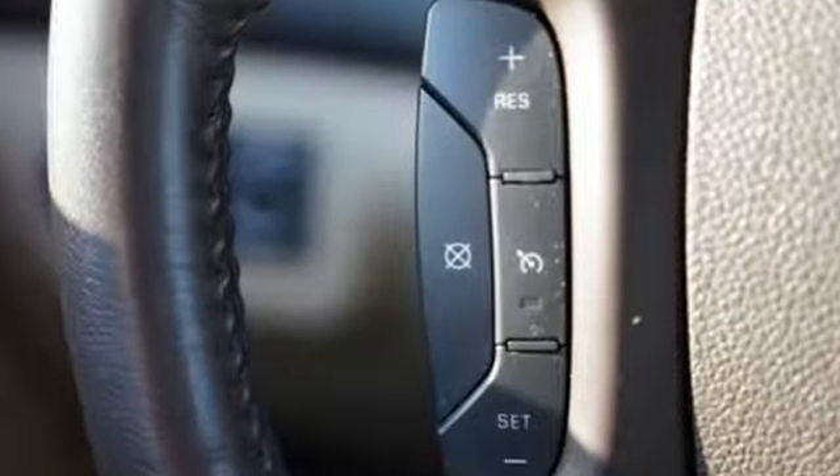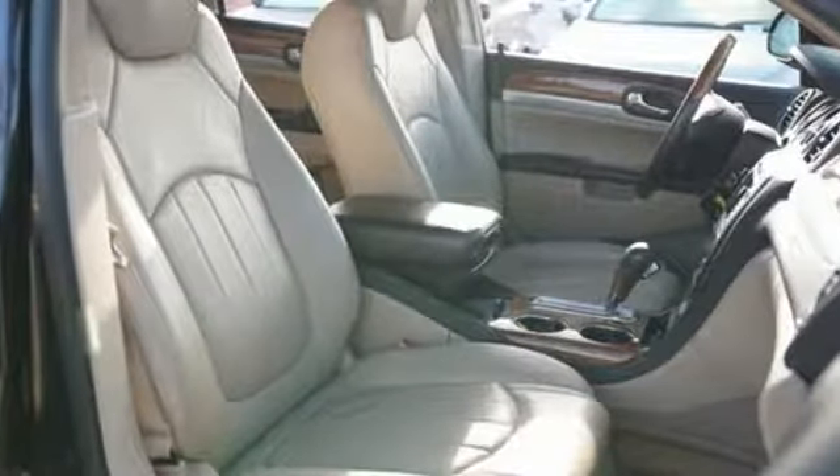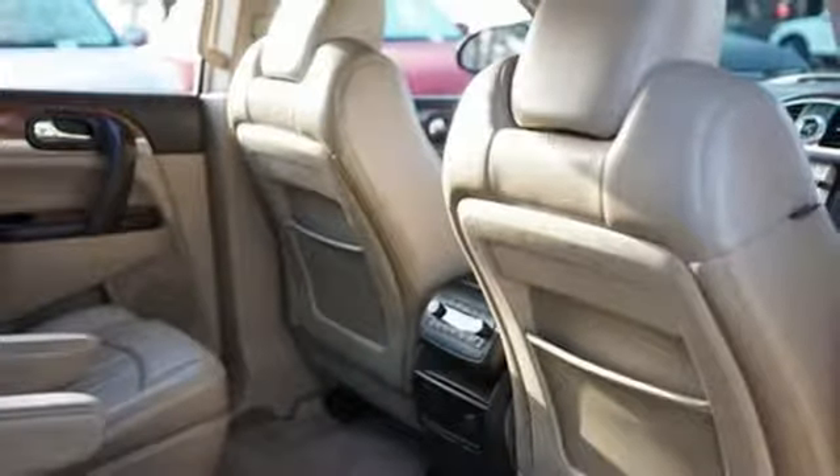And get ready for an impressive combination of features: integrated navigation system with voice activation, remote engine start, front heated leather bucket seats, and rear parking sensors.